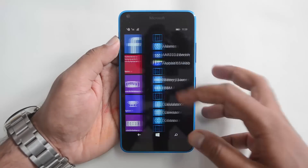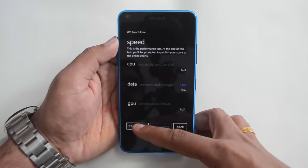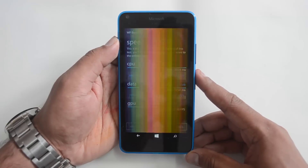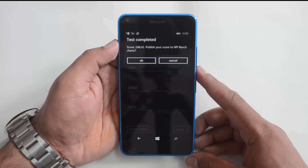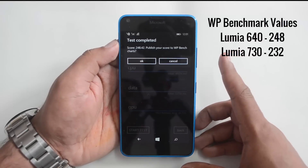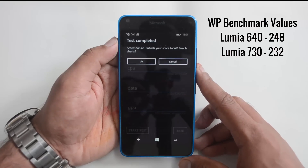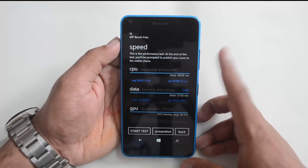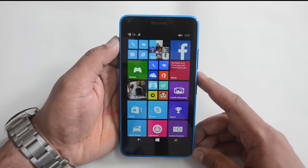Now let's go to WP Bench, another benchmarking app for Windows Phone. Here we have a value of 248, while the Lumia 730 had a value of 232. So this is slightly higher than the Lumia 730 — 248 versus 232. Overall, almost similar values with respect to benchmarks on the Lumia 730 and the 640.